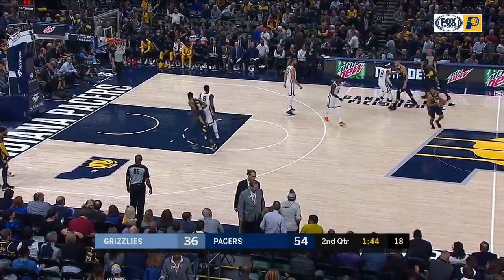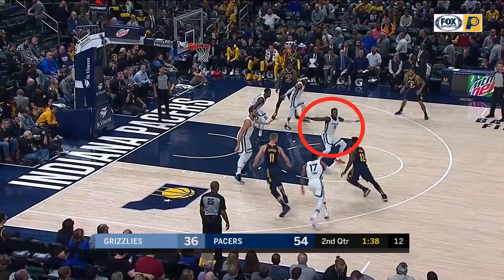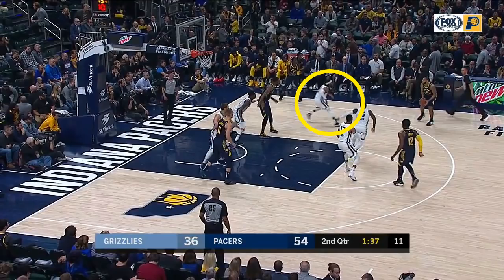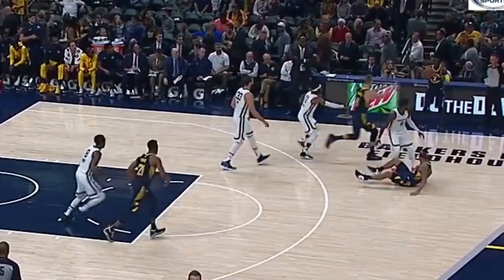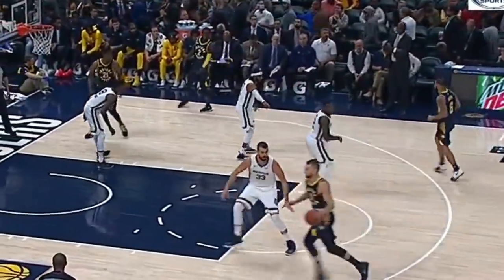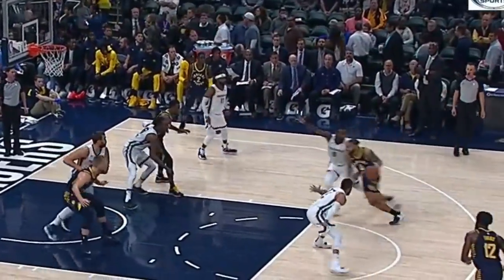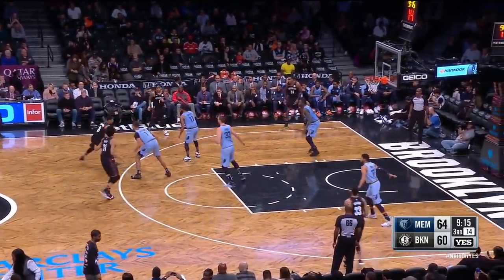Back to the Grizzlies — I want to talk about how they sometimes help the helper when they gap help. Mack comes over to take away the drive toward the middle but is a bit late getting out to his man Corey Joseph. No worries, as Conley will stunt from the corner at Joseph — he has no intention of leaving the corner shooter, but the stunt makes Joseph hesitate, which allows Mack to recover in time and they force the fade away. Watching it again, notice how Joseph pass fakes — he wasn't sure if Conley was going to rotate all the way to him. Now, no matter how good you are at gap help, you're bound to give up some threes, and the Grizzlies do.